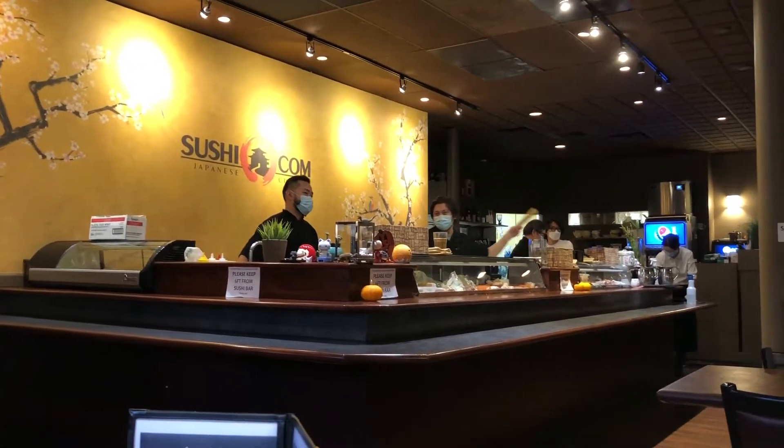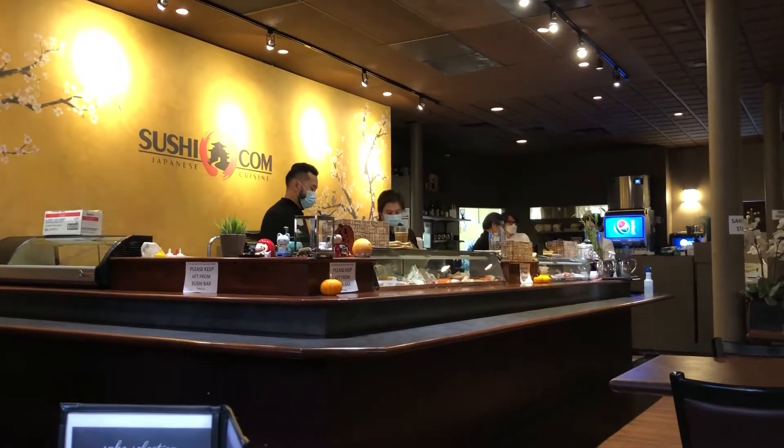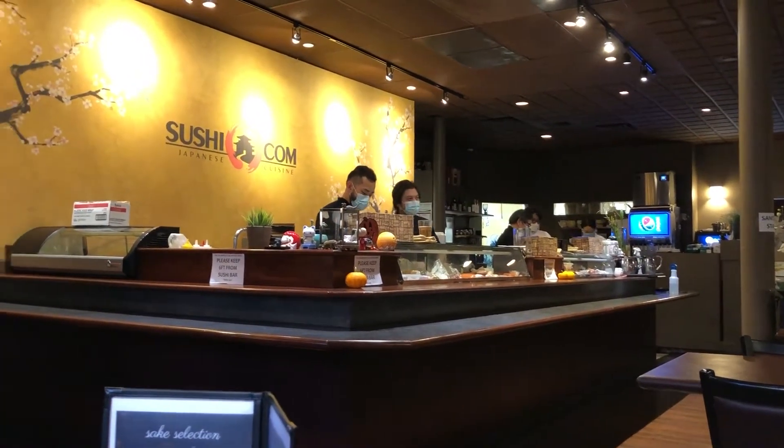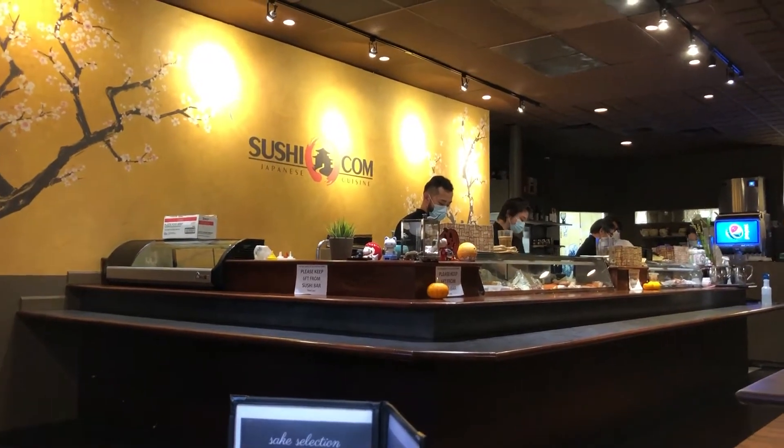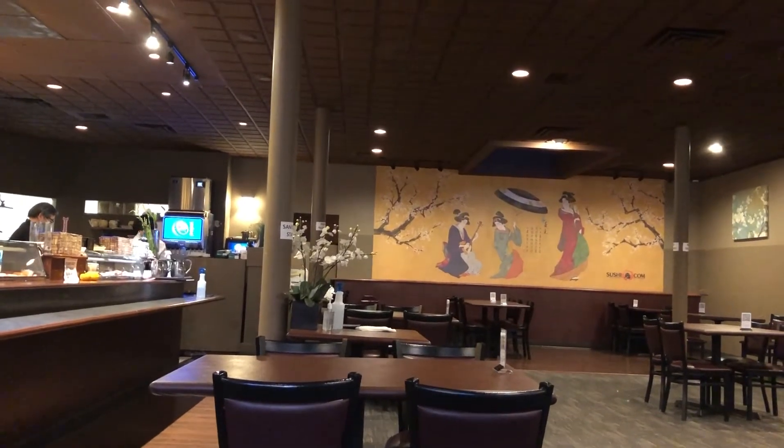So we're at Sushi.com right now and they're actually allowing dine-in now, which is great. We can't go up and watch them make sushi, but they are making their sushi fresh which is super cool. It's a really beautiful venue — they've got a lot of artwork and they've decorated a little bit for Halloween, which is cool.